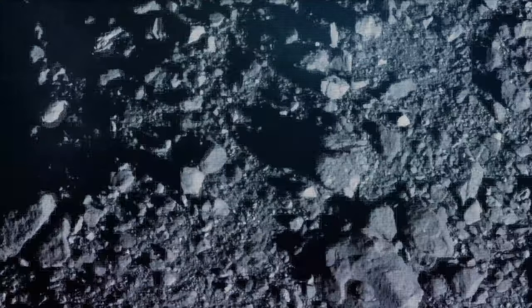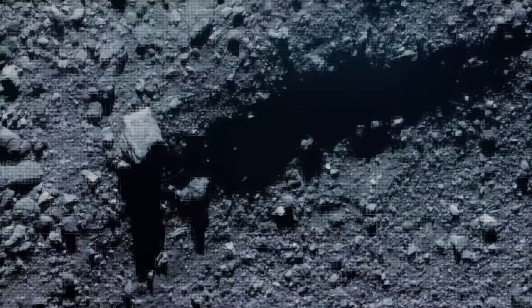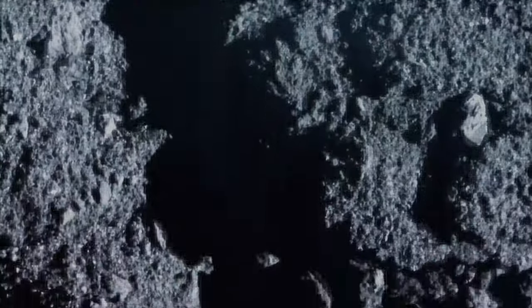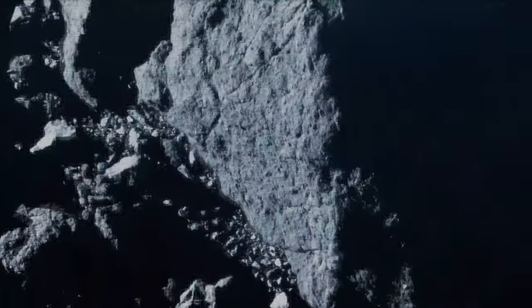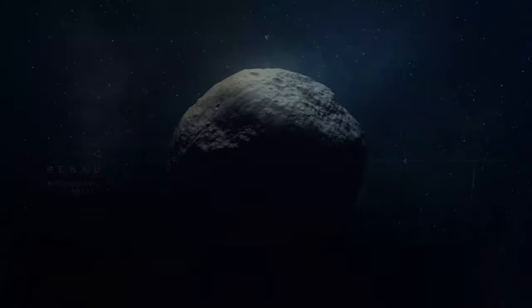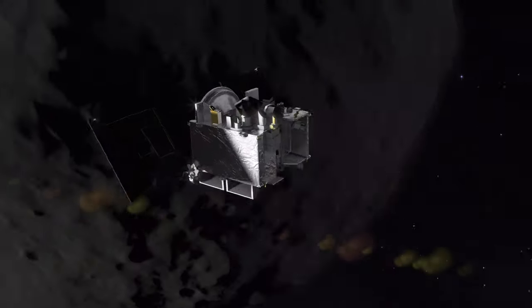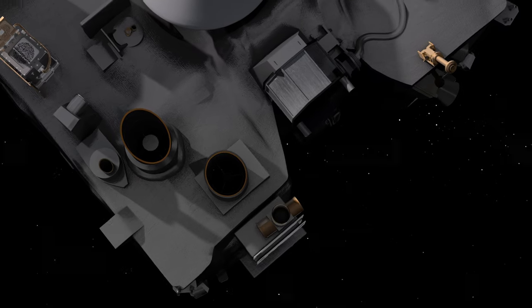This spacecraft has mapped the terrain in high resolution, capturing a stunning catalog of images across Bennu's rough surface. And now, we are ready to target Site Nightingale for the touch-and-go sampling event. OSIRIS-REx is prepared to begin its descent down to Bennu's surface and finally collect a sample.